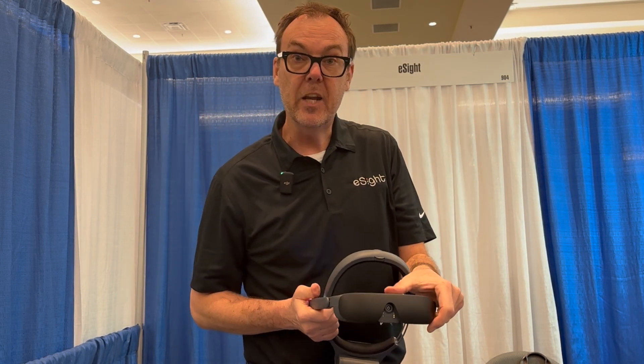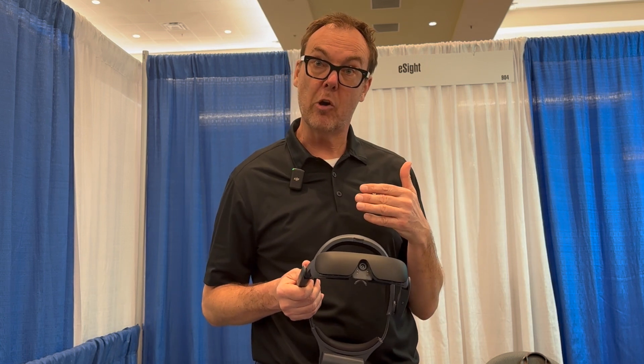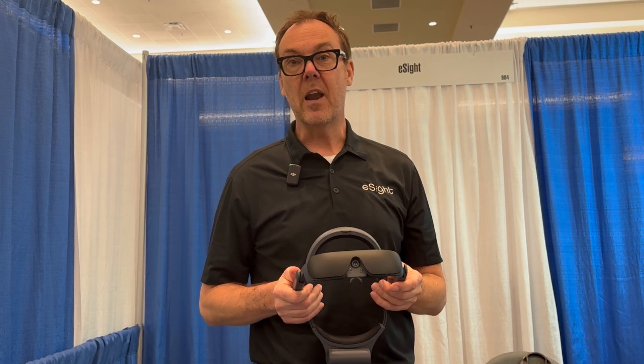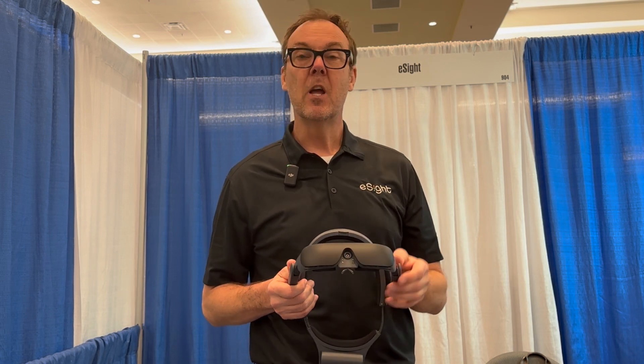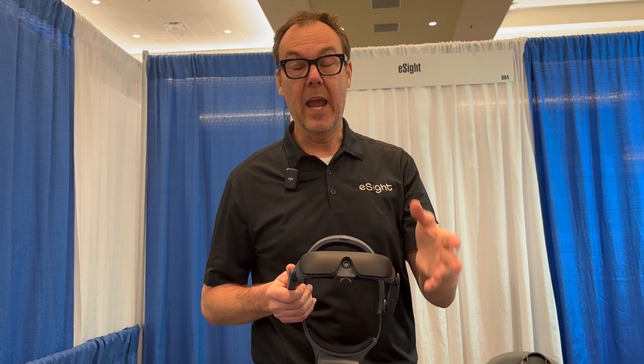The way it works is you have an HD camera on the bridge of your nose. It captures the image the person can no longer perceive, and runs it through a software algorithm that allows you to manipulate the image with contrast, color filters, and brightness.